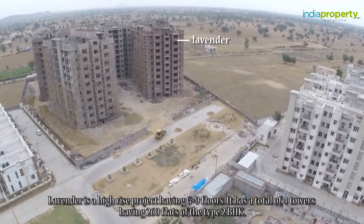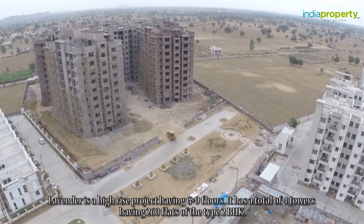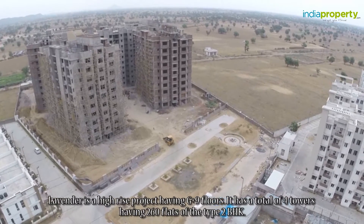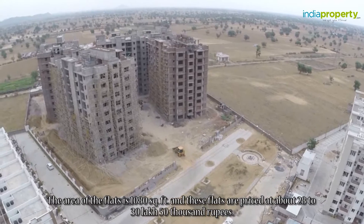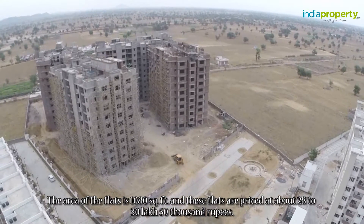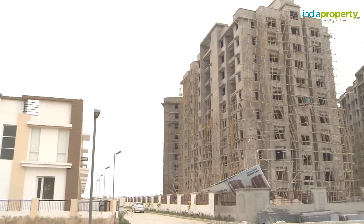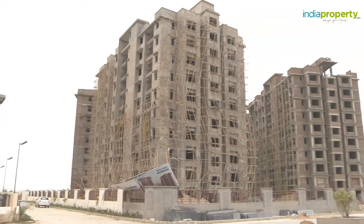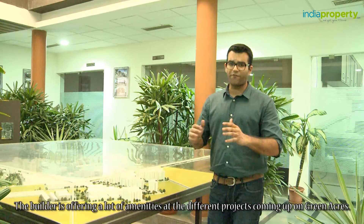Lavender is a high-rise project having G plus nine floors, with a total of four towers having 260 flats of the type two BHK. The area of the flats is 1,080 square feet and these flats are priced at about 28 to 30.5 lakh rupees. The builder is offering a lot of amenities at the different projects coming up on Green Acres.